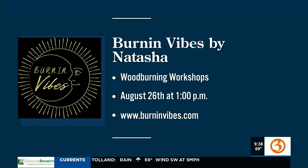Spaces fill up pretty quickly. August 26th at 1 p.m. And you can go to burninvibes.com — www.burninvibes.com. Natasha, look at our finished products. And we did that just in five minutes! In five minutes. That's incredible. Imagine the possibilities if we had longer and we were in our private studio.